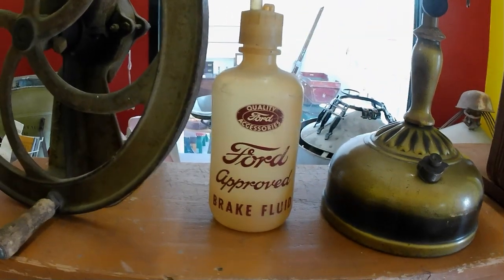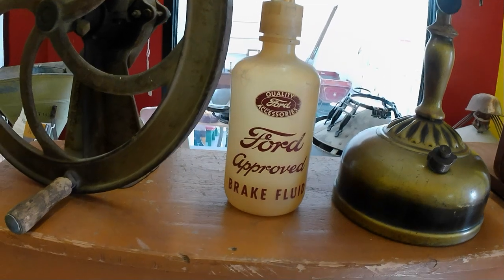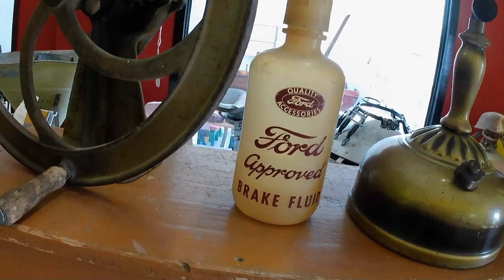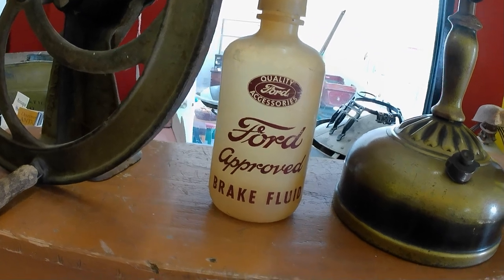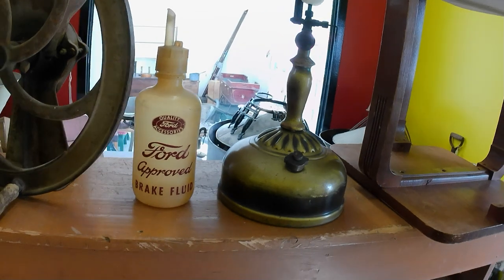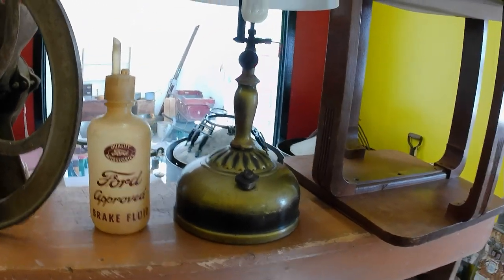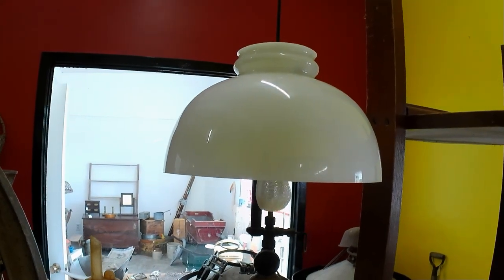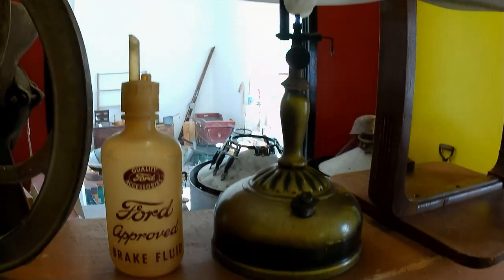Then I got a Ford brake fluid thing here. It was a $6 purchase. It came with some other modern pieces that I'll just get rid of. Then this Coleman lamp was $25. Got a good shade with it — the shade is probably $75, so I'll make money in that. I'm fine.